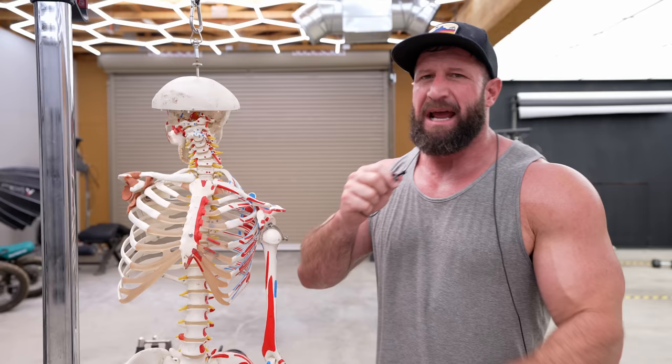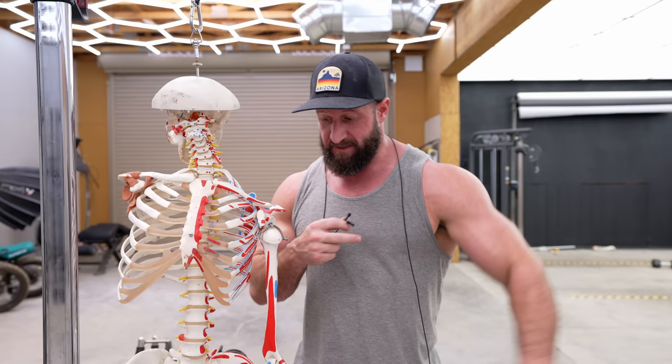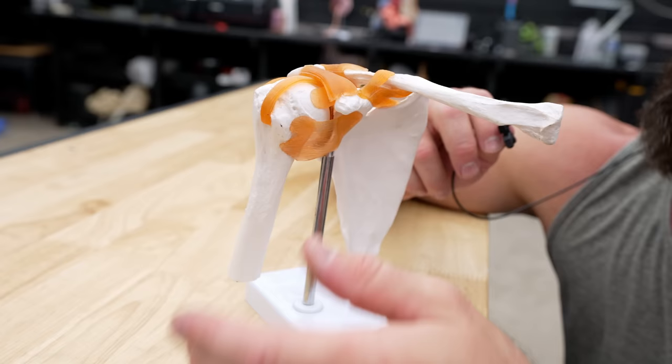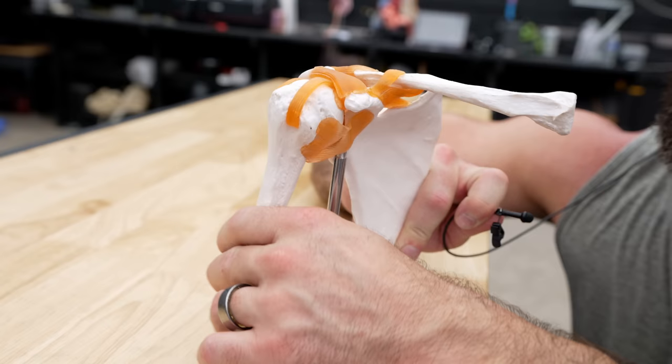Before anybody freaks out — yes, we are creating an impingement. If you try to internally rotate your shoulder and go directly out to the side, you can't. That's because your humeral head actually jams up into your acromion, tearing up all your rotator cuff muscles, and if you did that over a period of time, you would grind them like cheese — like you're back at a seventh grade dance.